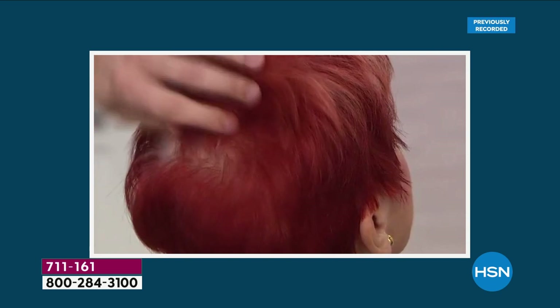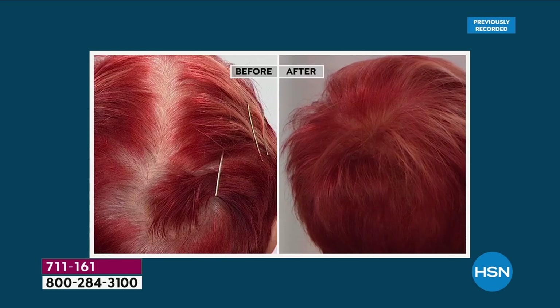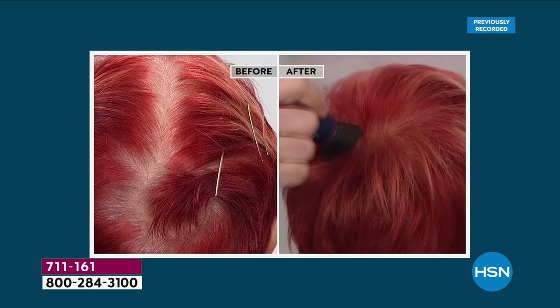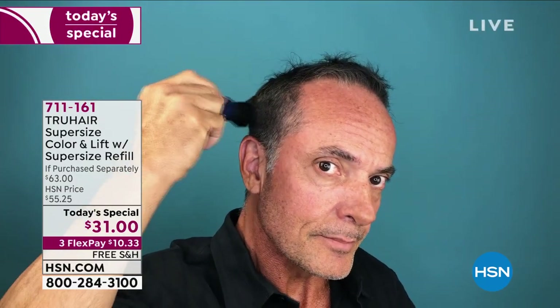Look at how the blonde gets into that root area — it looks like she just got highlights. Highlights can be $200 depending on where you live. This is the beautiful red. Red is a really challenging hair color because it fades quickly, but Color and Lift gets right in there. You brush, brush, brush and you're brushing away all that look of aging, and the hair just looks real. If you think you're going to love it, your partner will love it too — get this for the guys in your life.